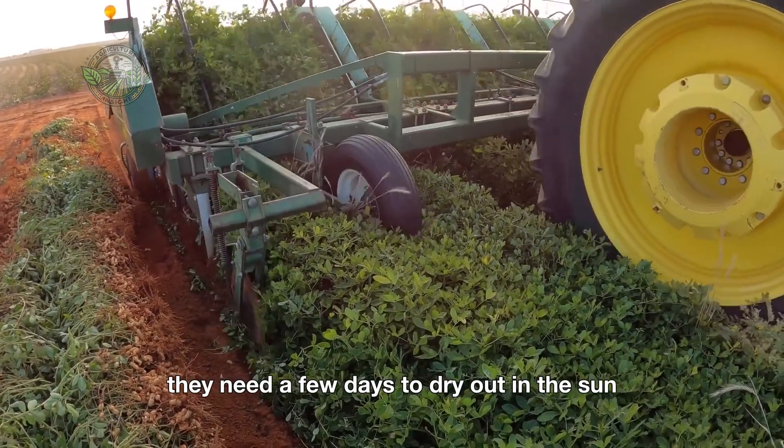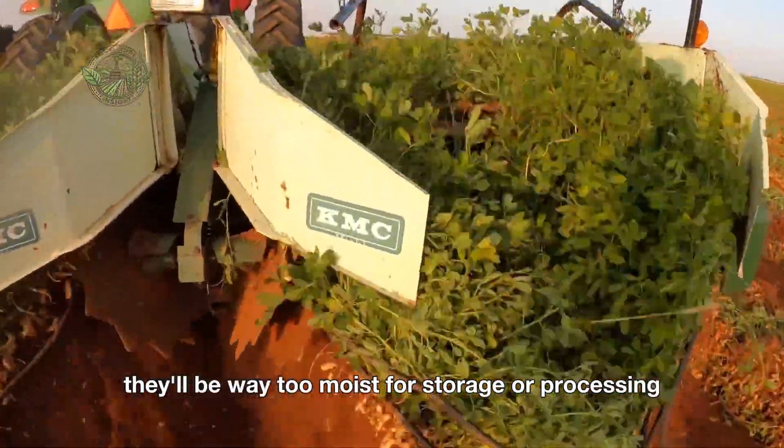They need a few days to dry out in the sun, otherwise they'll be way too moist for storage or processing.